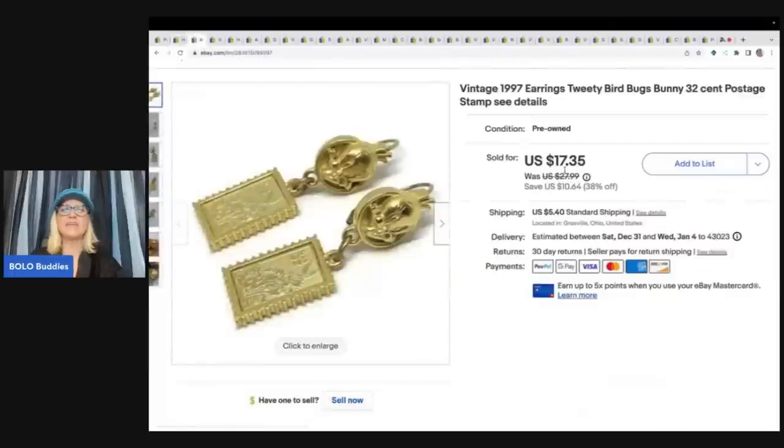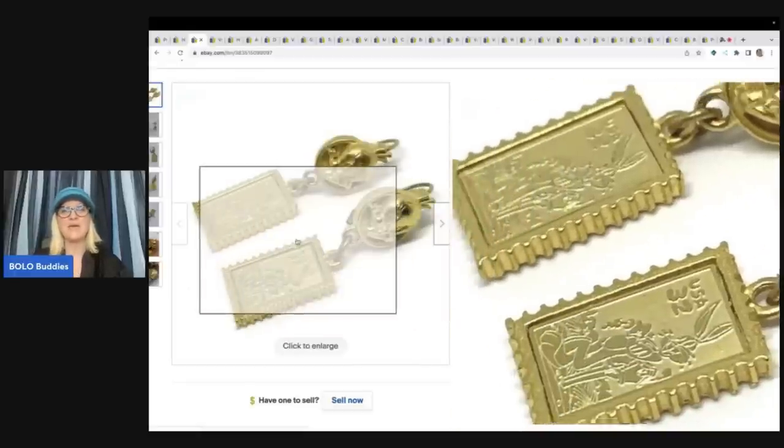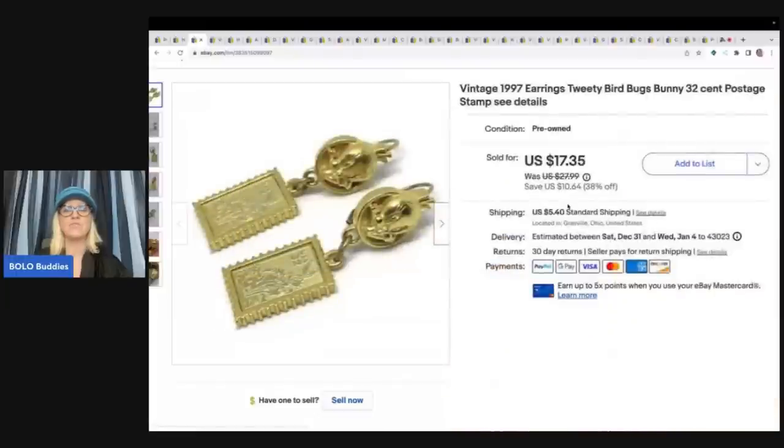These Tweety Bird postage stamp earrings are super cute from 1997 — they are vintage. They came out of my bulk buy. I bought it on eBay to sell on eBay — I got 344 pounds of jewelry, so much of it I still need to list. I've got tons of unboxings from about two years ago on my channel, you guys should definitely check some of those out.